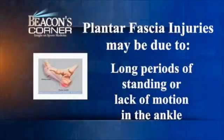In some cases this may be injured. It's not just in athletes — it's in the normal patient as well. This can happen from long periods of standing, also with the lack of motion in the ankle that some people experience.